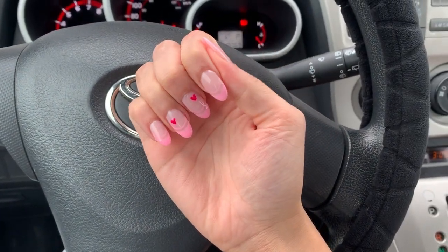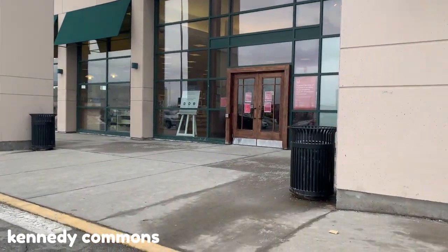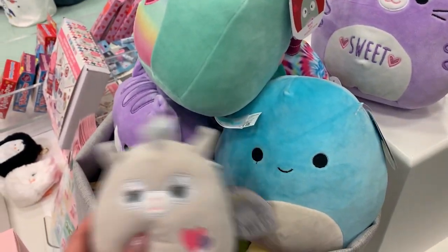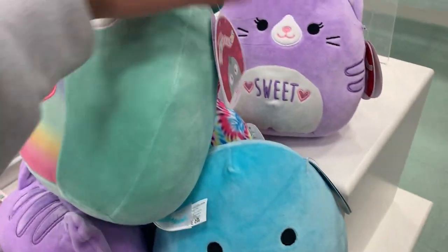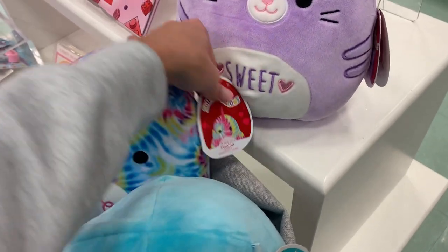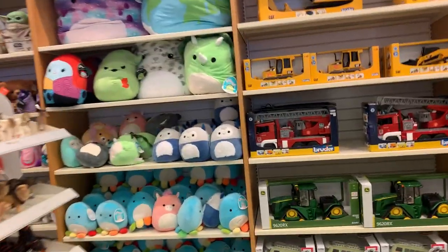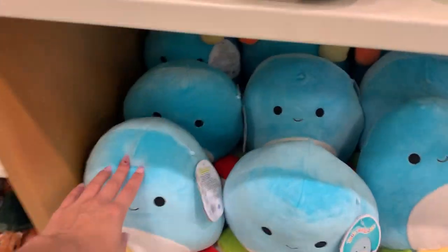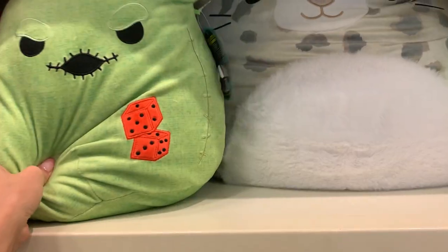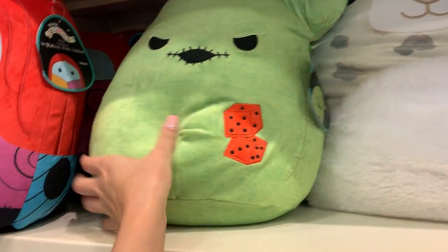I headed over to Chapters since it was on the way home, and I've never been to this Chapters for squishies. Oh my gosh, did they have so many! They had a bunch of eight inches, one lone five inch, the iguana, so many Jericas, another narwhal, and then Tabitha the purple cat which I was really contemplating getting. In the back it was a total jackpot — more Jericas, a baby Tristan eight inch, a baby koala lion, a bunch of Hermaces.